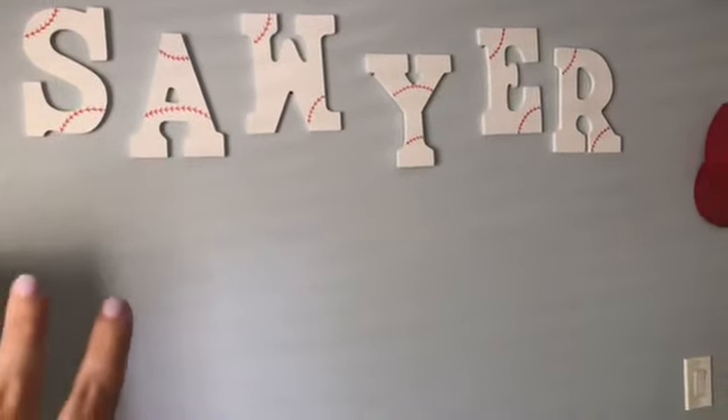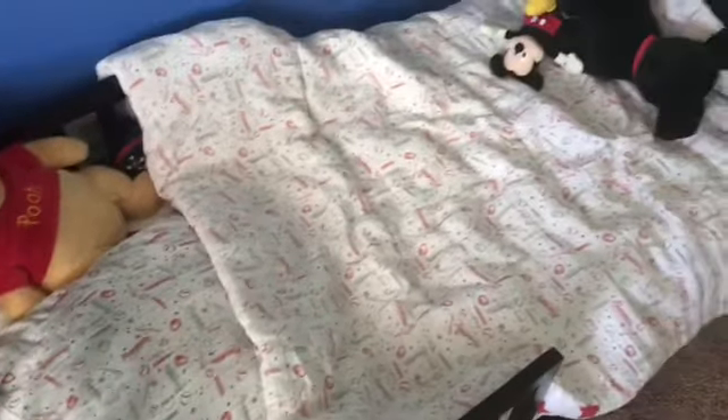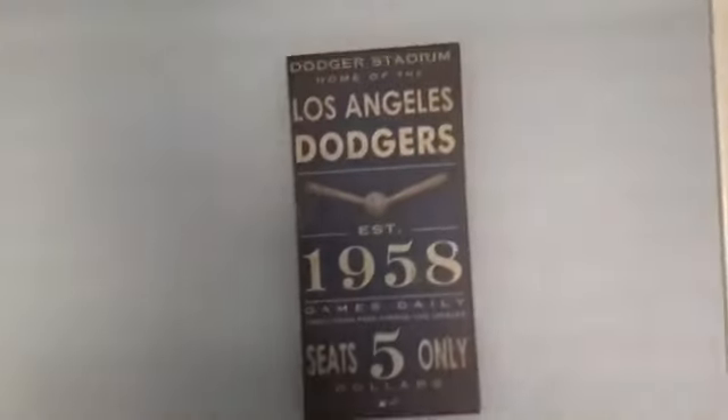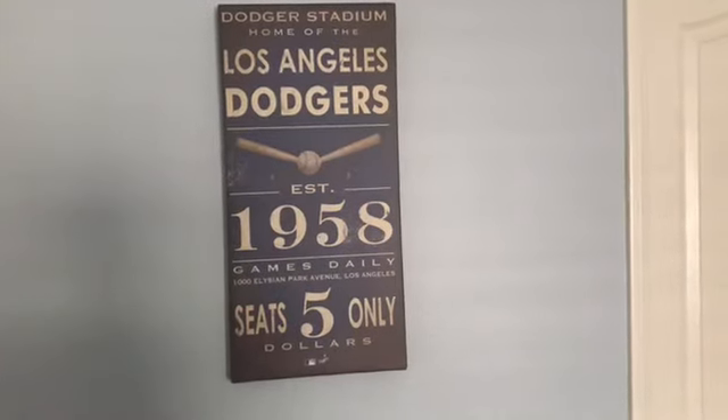Got the letters at either Hobby Lobby or Michael's. Sawyer's little toddler bed is right here - I got this from Amazon and it was super simple to put together. I found a bedding set that has baseballs, bats, and stars on it in the muslin material - nice and airy and cool for him. On this wall I got my husband a Dodgers sign and an Angels sign - we're in Southern California.